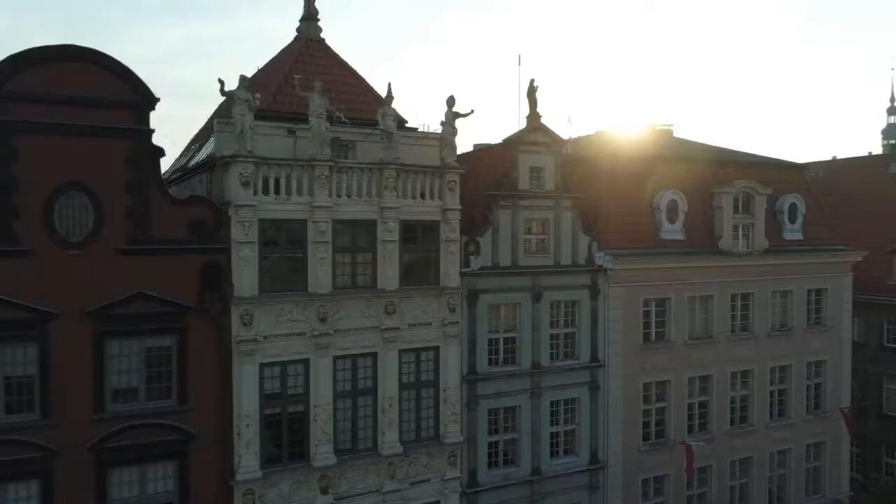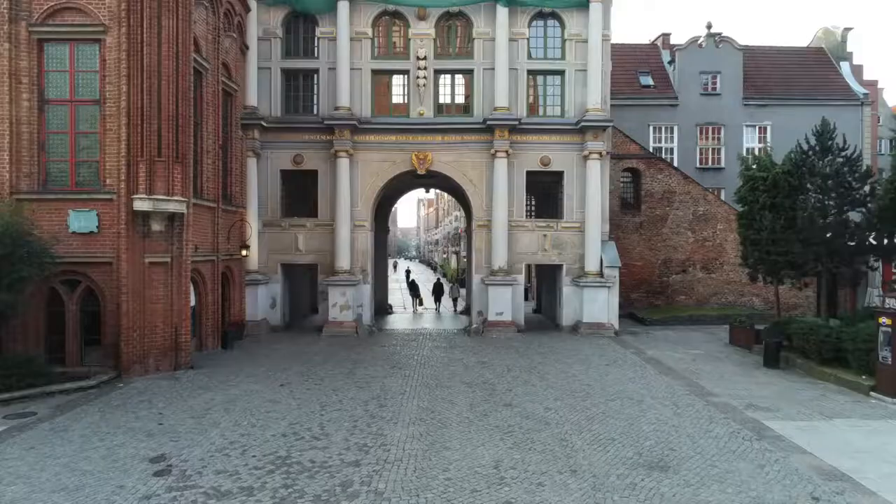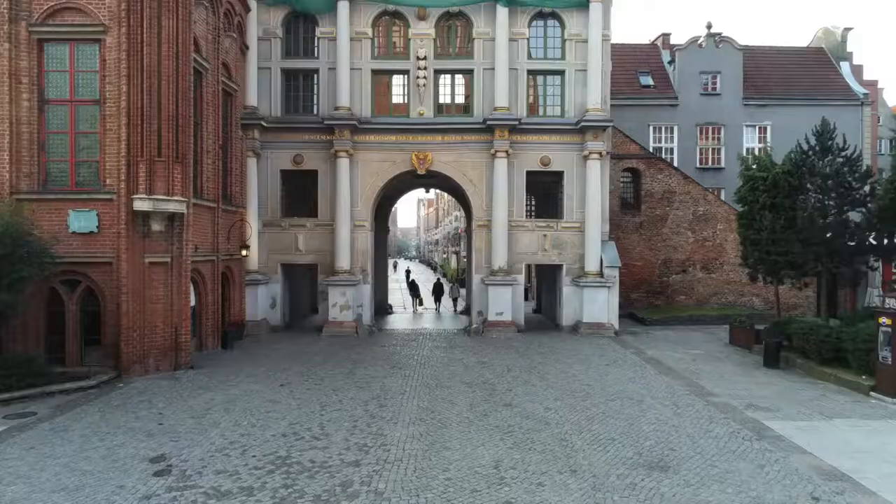Okay, so the Długa Street, or the Long Street — it's the main street in Gdansk and it connects the marina with the church. It's really happening here, with a lot of restaurants and all these old beautiful buildings. This is like the main city center of Gdansk. As I said, that was the first part of Gdansk — it's a really nice city, you should really come here.